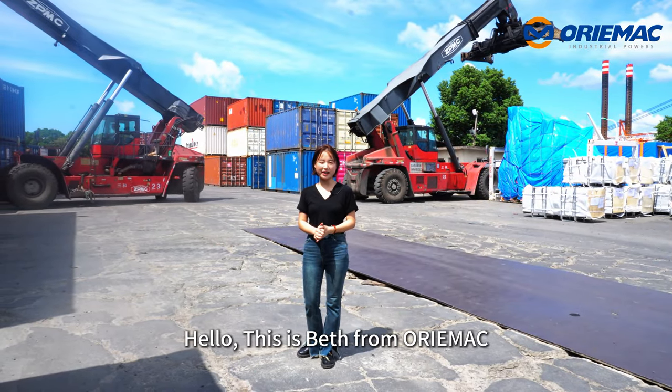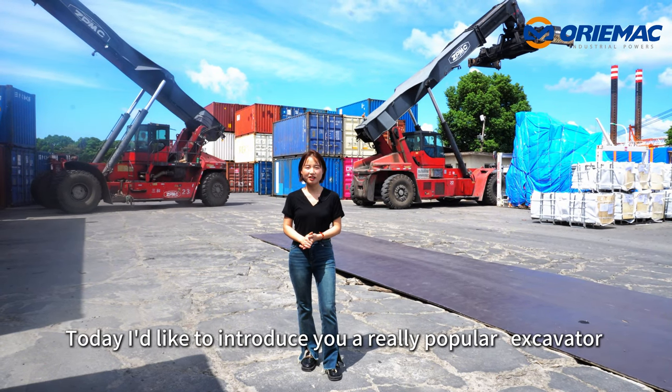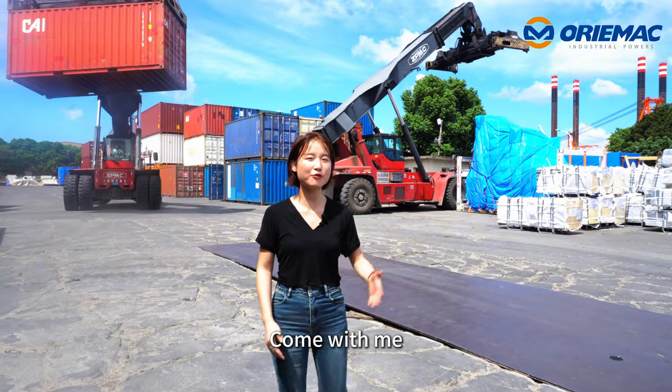Hi, this is Beth from Aurimac. Now I'm at the Sanhe Velour House in Shanghai, China. Today, I'd like to introduce you to a really popular excavator — it's the LiuGong 922E. Are you interested in it? Come with me.